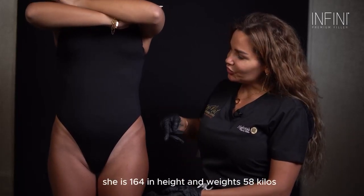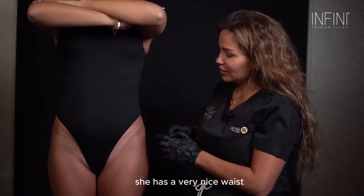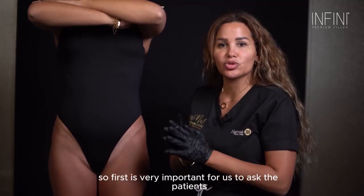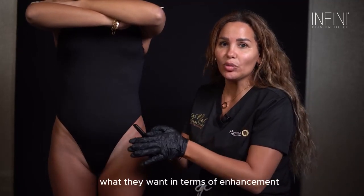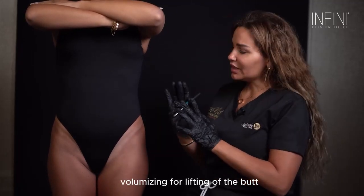Today we have our patient Christine. She is 31, she is 164 cm in height and weighs 58 kilos. She has a very nice waist and she is only interested in enhancing the butt. First, it is very important for us to ask the patient what they want in terms of enhancement — volumizing or lifting of the butt.